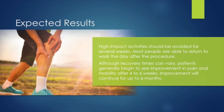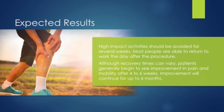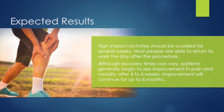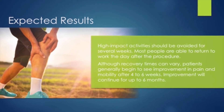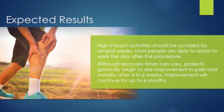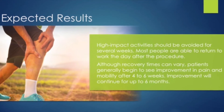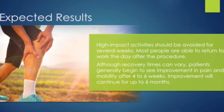Recovery time for these procedures is minimal and most people are able to return to work the day after the procedure. Although recovery times can vary, patients generally begin to see an improvement in pain and mobility after four to six weeks, and improvement can continue for up to six months.